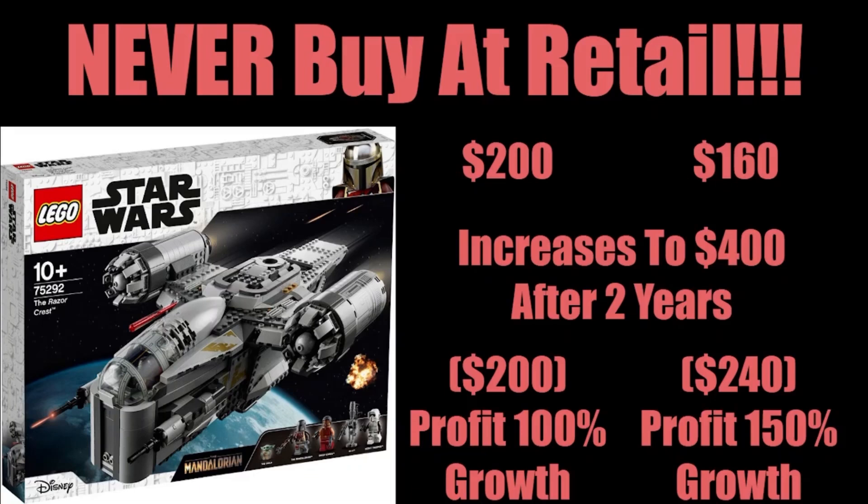This is between doubling and tripling the value of the LEGO investment, instead of just doubling the profit. For $200 at retail, you only double your value of the set. But because you bought it at 20% off, you're close to tripling the value of the investment. And this is the power of buying LEGO on sale.